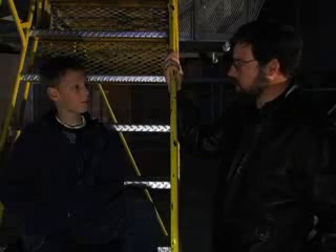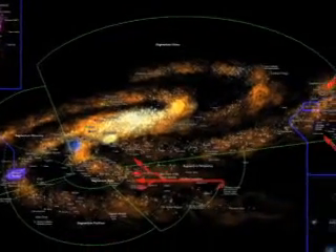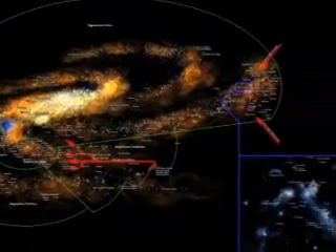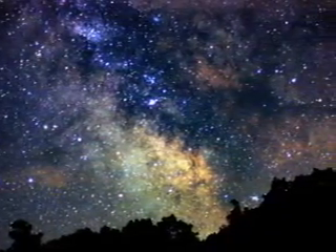How is the observatory different from a planetarium? Well, a planetarium is a place where you can go and see a show about the sky. They actually project stars and constellations up onto a dome. Here at an observatory, we don't study fake constellations and fake stars, we study the real ones. We're in a dome too, but the dome is here to protect the telescope.